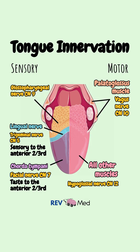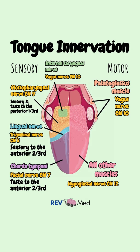The glossopharyngeal nerve, cranial nerve 9, for sensory and taste for the posterior one-third of the tongue. And then the vagus nerve again, specifically the internal laryngeal nerve for sensory fibers to the laryngeal mucosa.